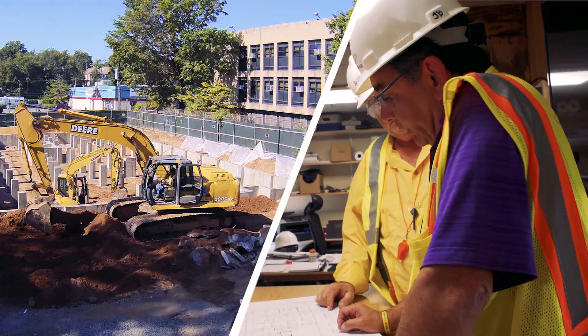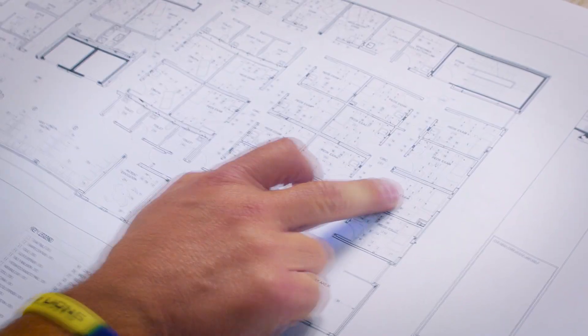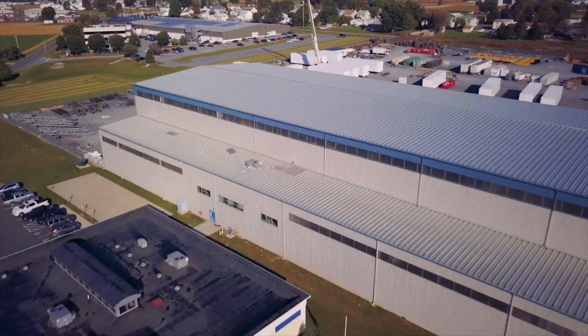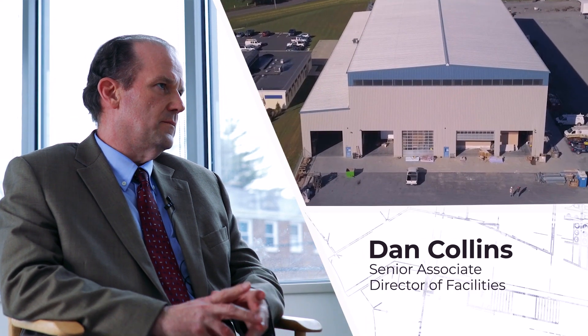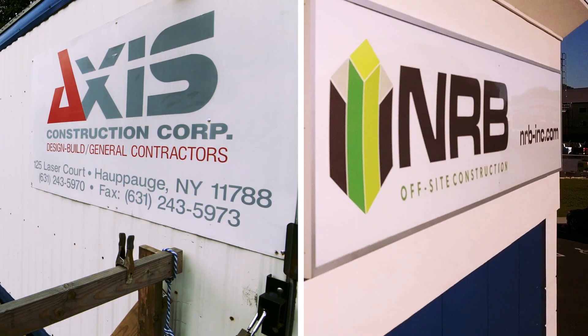This particular project is a medical office facility — essentially a mini-hospital. We were looking for a company who had experience in modular construction and was capable of delivering a product on time. This job came out as a request for proposal. AXIS and NRB teamed up and won the project.